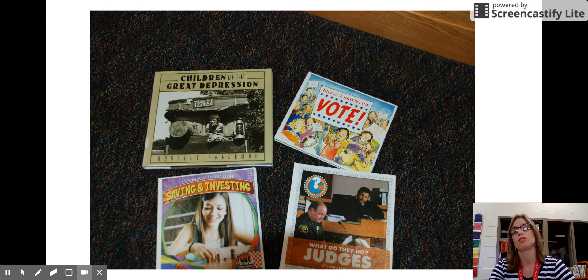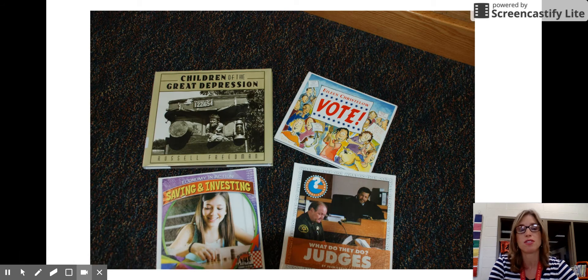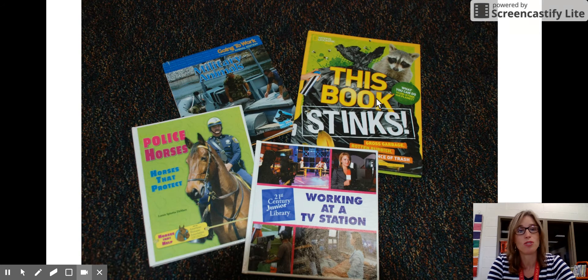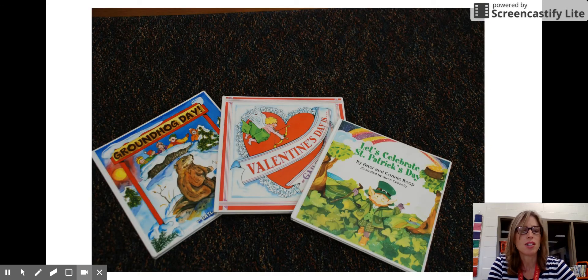Let's look at some of the books in the three-hundreds. We have books about the Great Depression, voting, money, and what people do — such as judges and politicians. We have books about the military, working at a TV station, police horses, mummies, and medieval feasts. We also have all of the holidays in the world — Thanksgiving, Christmas, Groundhog Day, Valentine's Day, St. Patrick's Day, Easter, and many more. Any holiday you're interested in, you'll find here in the three-hundreds.